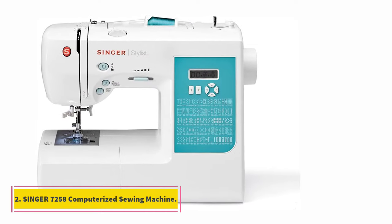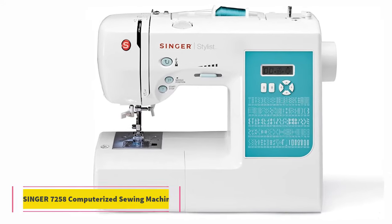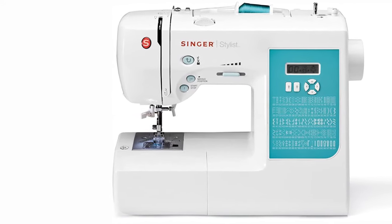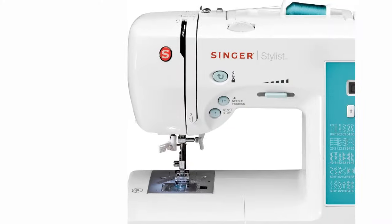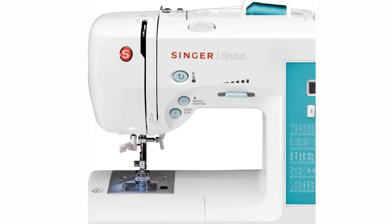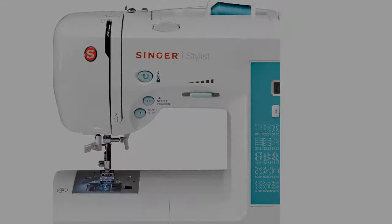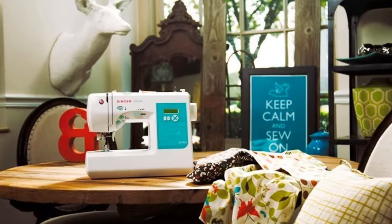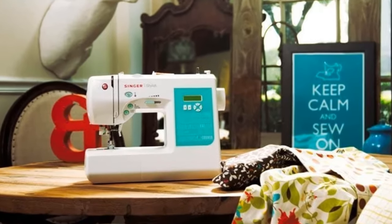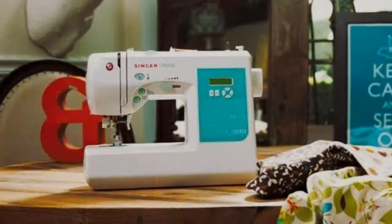At number two: Singer 7258 computerized sewing machine. The Singer 7258 is an award-winning, inexpensive computerized sewing machine with plenty of features. It is the best-selling sewing machine at various online shopping websites and has lots of positive feedback from users. It comes with 100 built-in stitches, which is a substantial amount for a sewing machine in this price range.